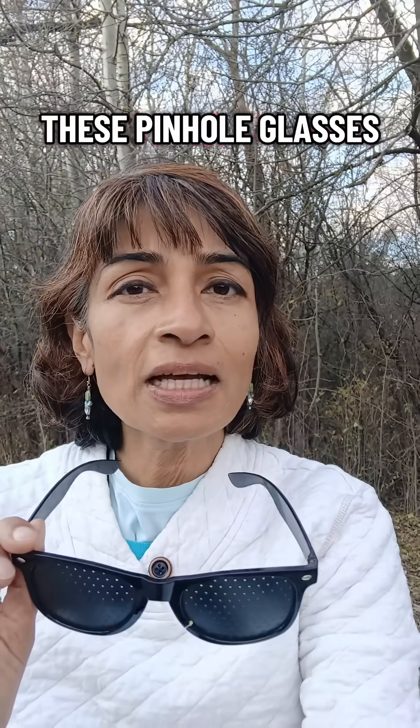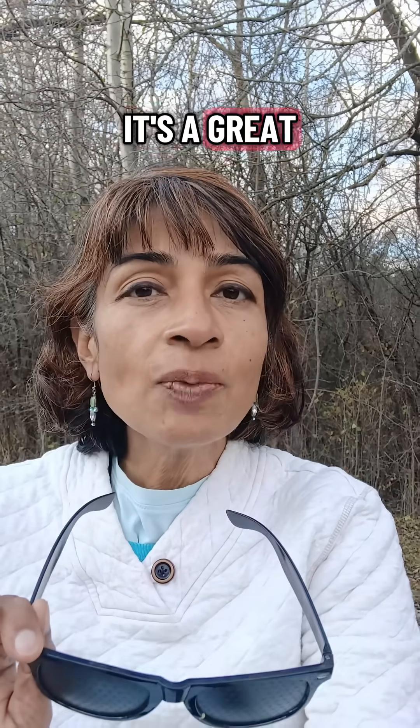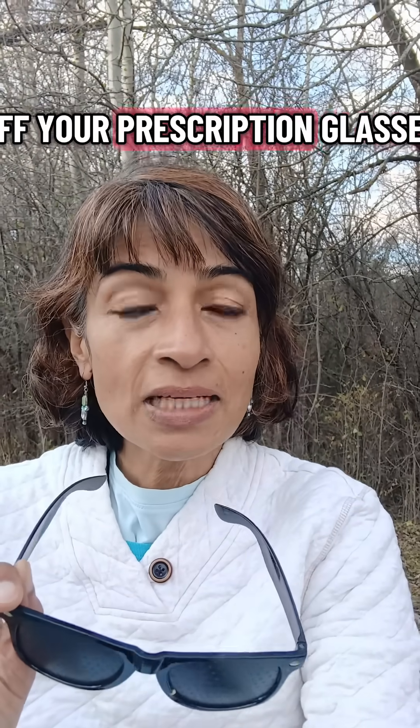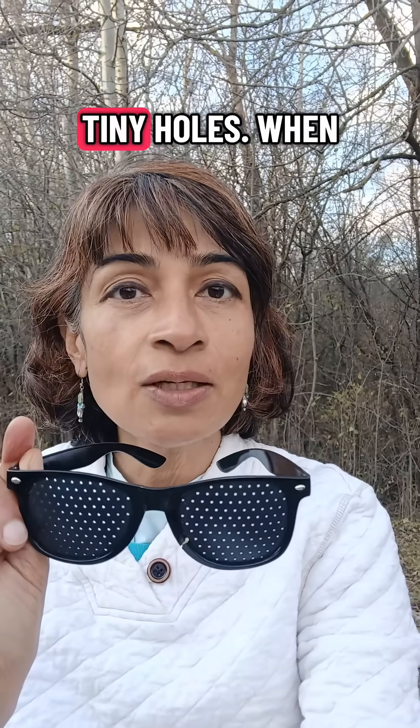Try using these pinhole glasses when you're watching TV or doing some work at home. It's a great way to take off your prescription glasses and just get used to your eyes relaxing and looking at images through these little tiny holes.